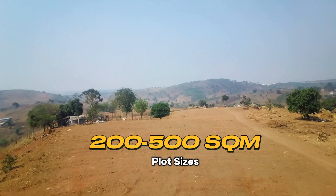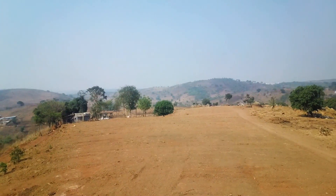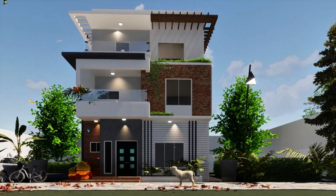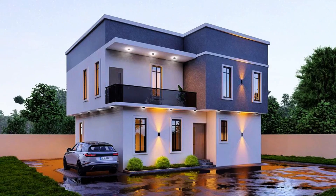Here we have plot sizes ranging from 200 square meters to 500 square meters, with prices ranging from 27 million to 50 million Naira. The only approved building types are four-bedroom villa duplexes with two floors, four-bedroom villa duplexes with one floor,